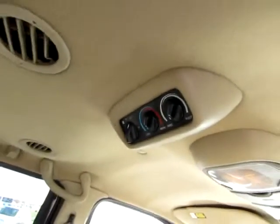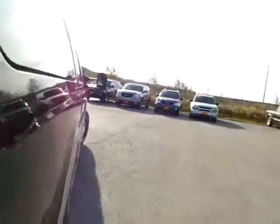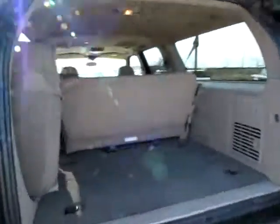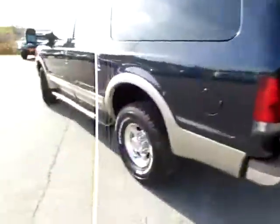You've also got climate control that the back can control without the driver having to mess around with it. I want to point out that the glass back here can open independently of the other doors — they can open 180 degrees. There's also plenty of room for groceries and luggage. Very clean and well cared for.